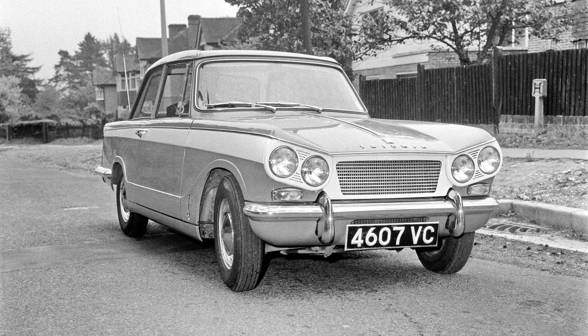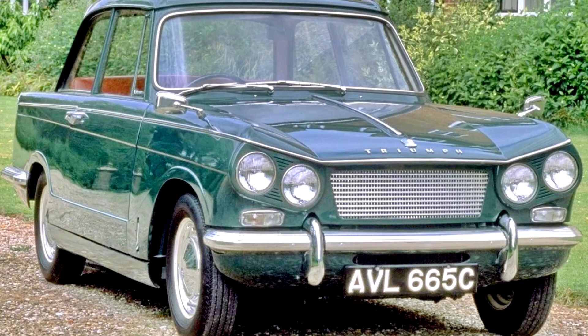Within two years, Triumph began to give thought to a sports saloon based on the Herald and using their six-cylinder engine. Michelotti was again approached for styling, and he came up with a car that used almost all body panels from the Herald, combined with a new front end with a slanted four-headlamp design.